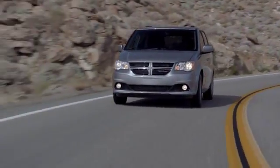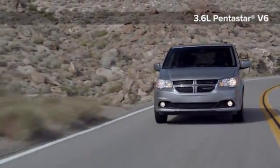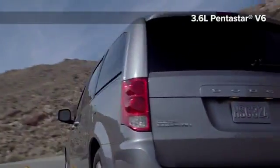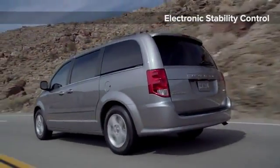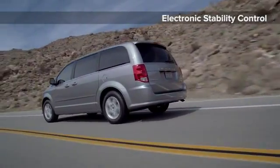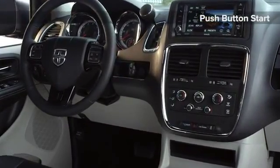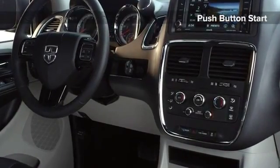The 3.6 liter Pentastar engine applies some of the most advanced automotive engine technology. The result is an exceptional blend of high torque, fuel efficiency, low emissions and first-rate noise, vibration and harshness control. Open any of the Grand Caravan's doors and you'll be welcomed by superior craftsmanship and well-appointed interior design details.